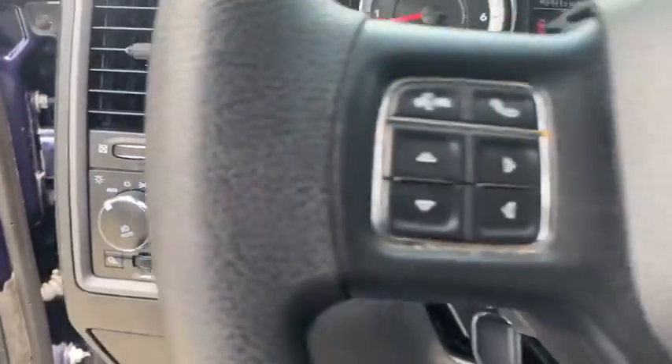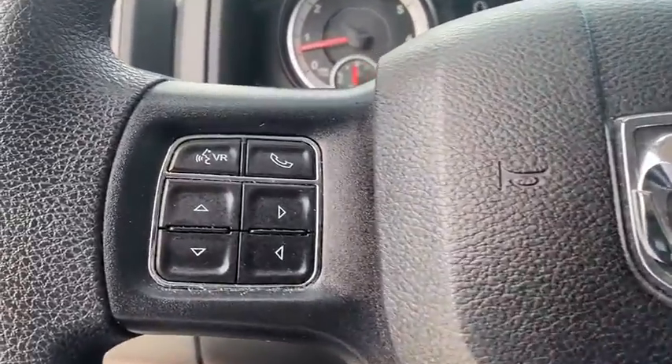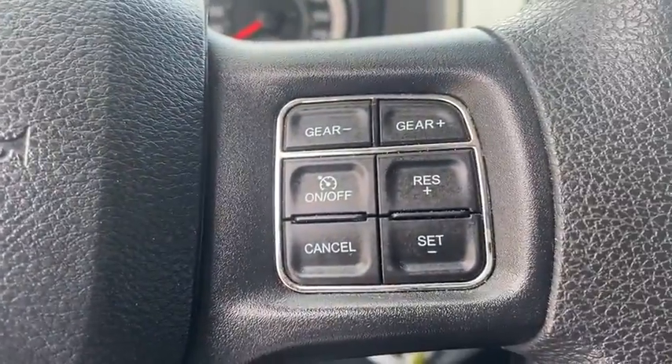Sirius satellite radio, overhead console, tilt steering wheel, rear view camera, speed control, front wheel independent suspension, low tire pressure warning, radio data system.